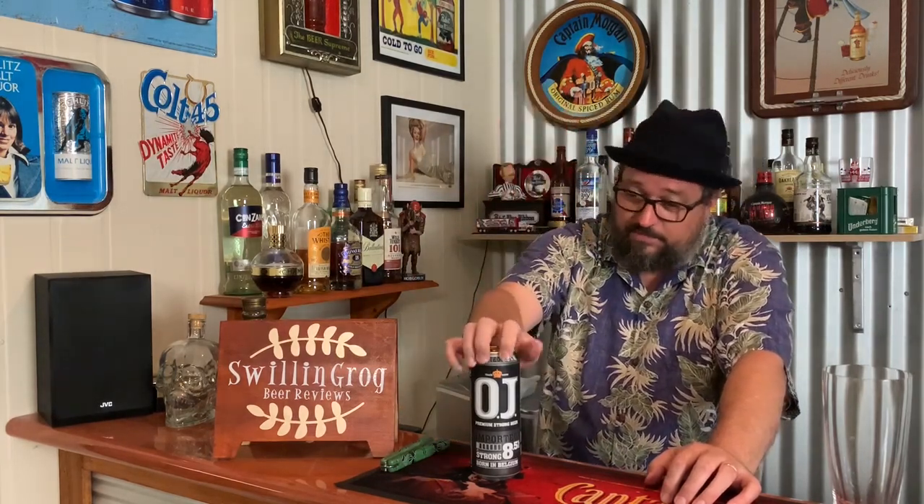Hey folks, thanks for joining me once again for yet another installment of Swill and Grog's Wonderful World of Beer. Today we're having a look at this brew here, OJ Premium Strong, which comes in at 8.5% alcohol by volume. It's brewed and canned over in Belgium.